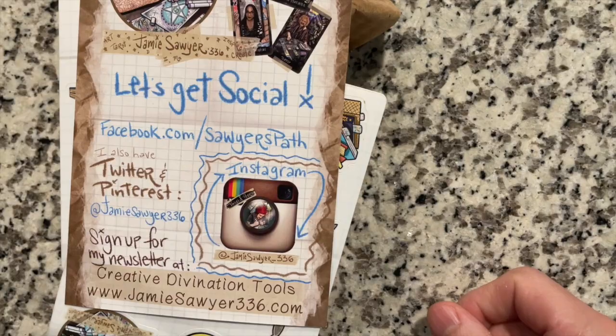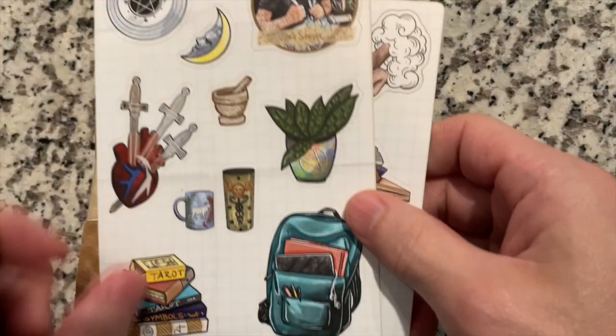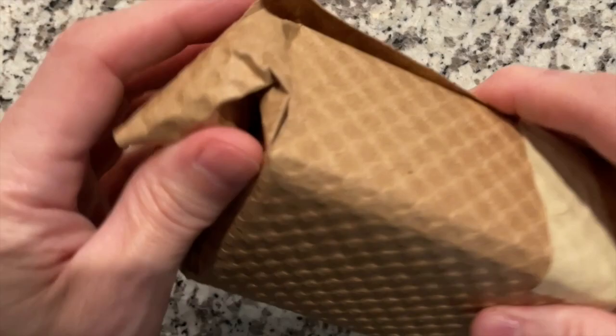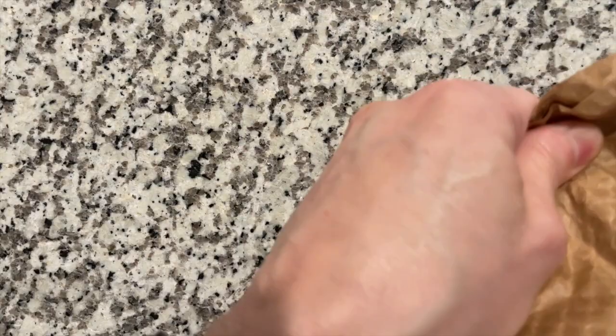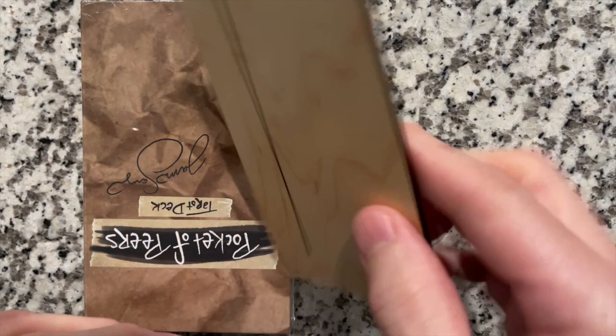Let's get social — here's all your social stuff. You get stickers. I got two things of stickers — there is one sticker, there is another sticker. And I'm guessing by process of elimination this is the deck. That is quite well wrapped. On the wrapping scale of one to ten I am going to give that a nine and a half.